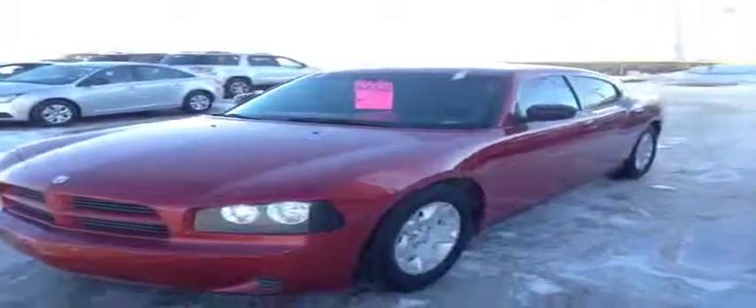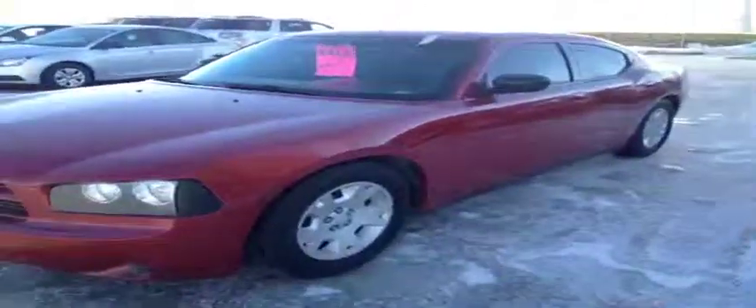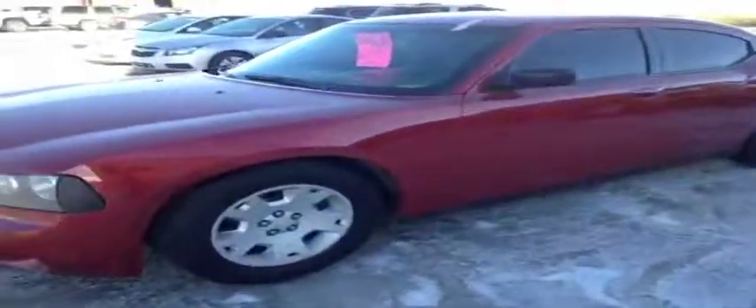Welcome to Davis Chevrolet Energy. We've got a used 2007 Dodge Charger. It has a red exterior with tinted side markers and tinted windows.